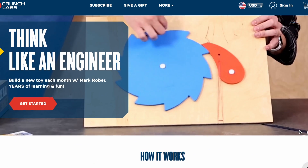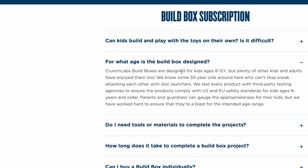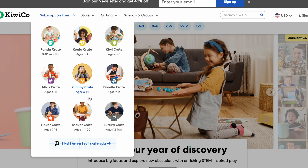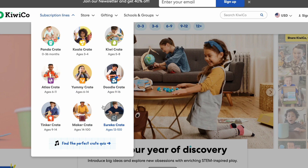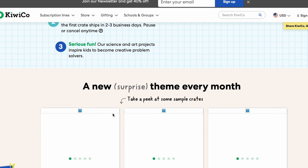Now let's look at both companies' versatility. Crunch Labs focuses almost entirely on engineering and physics and is advertised for ages 8 to 12. KiwiCo, however, shows some muscle in this category as it has subscription lines ranging from basically toddlerhood through the entire age spectrum. In addition to the broader age group, they also have many subject lines ranging from not just physics, but art, geography, and even a culinary-themed subscription line. The wider range of age groups and subscription lines allows KiwiCo to come back and tie the score up 2-2.